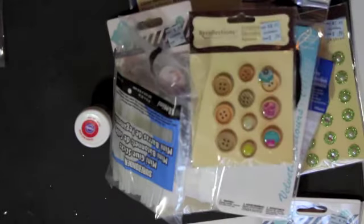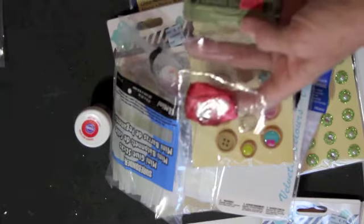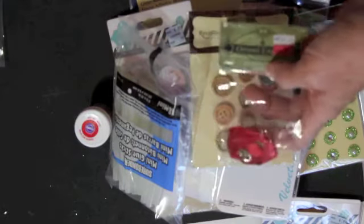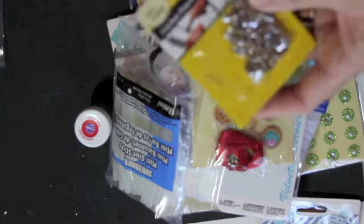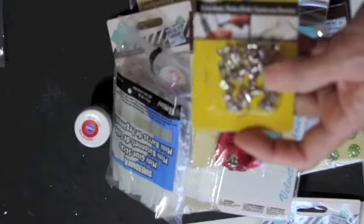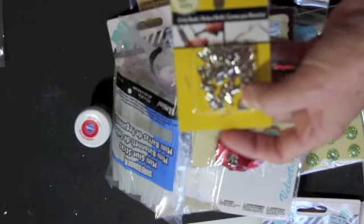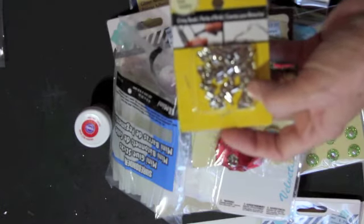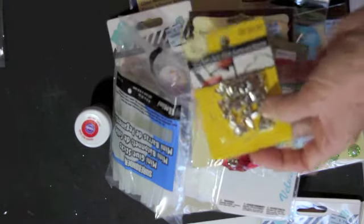I found some cute buttons on clearance. Here's another necklace piece that I may use with that resin piece. And these are crimp beads that have a hole on the end. I like to make bookmarks using ribbon and then put beads and stuff on them, so these crimp the edge of the ribbon.